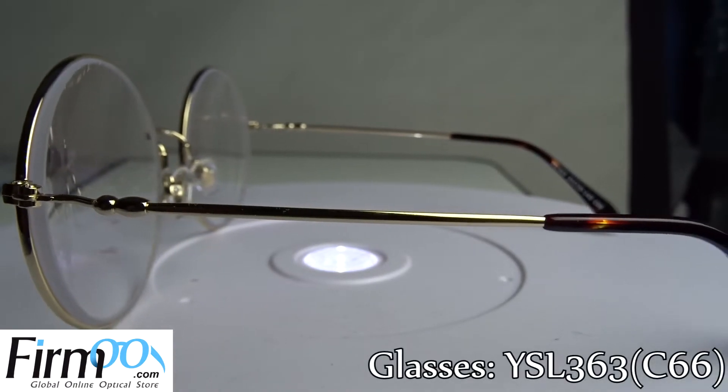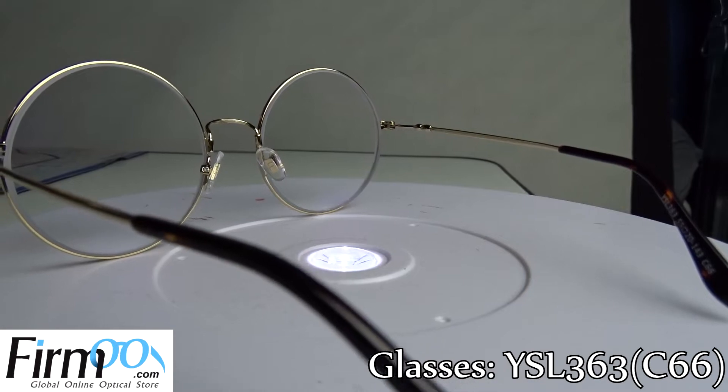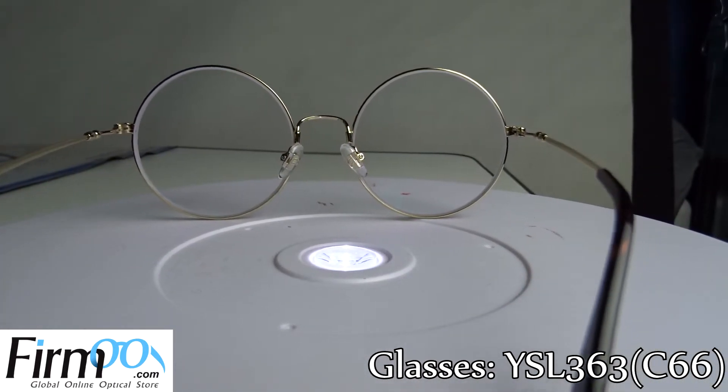The model that I got was YSL363C66. You can check out all the other glasses, the prices, the shipping, and all that stuff. So I'm trying to get the word out — Furmoo.com for some cheap glasses.